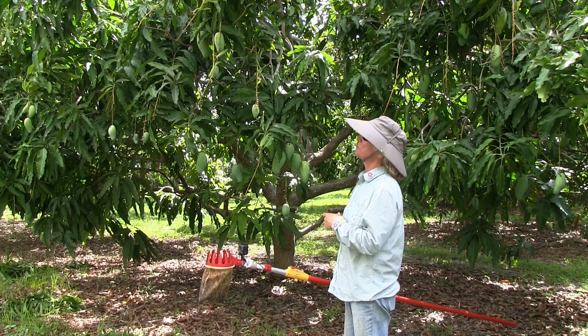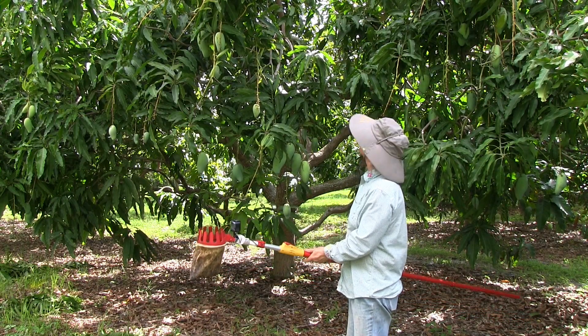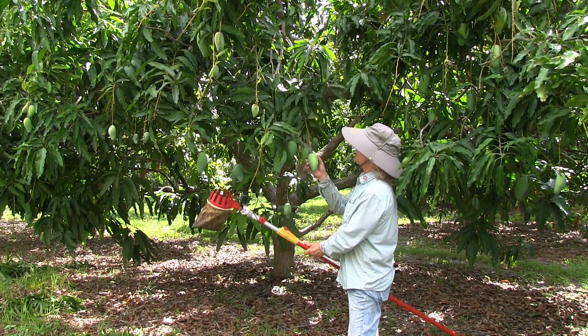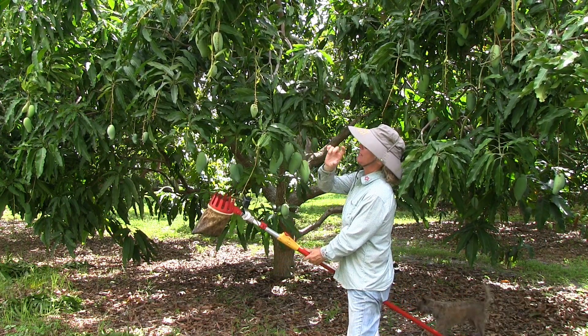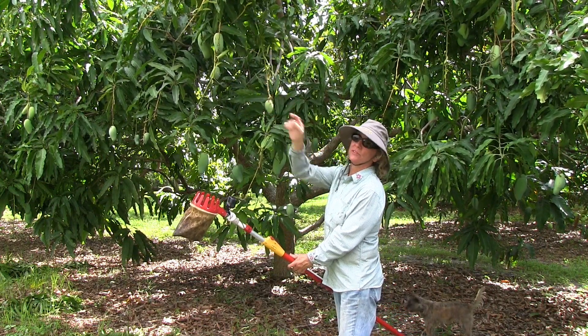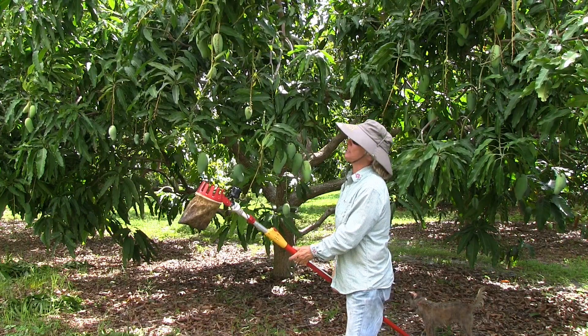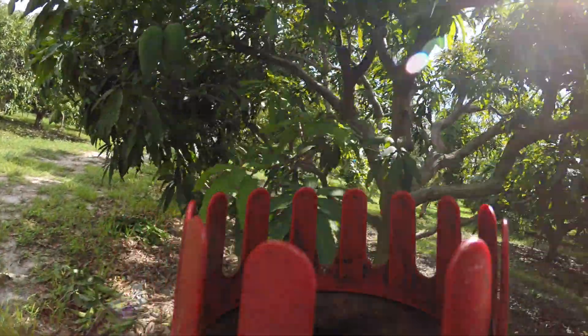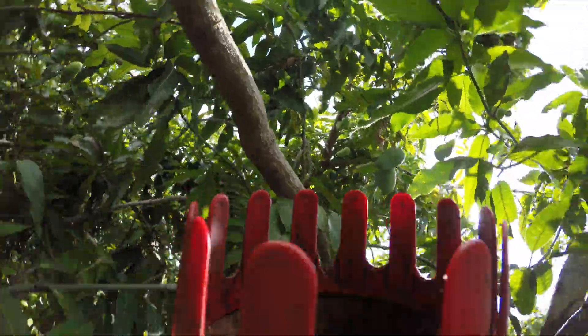We're going to pick a few fruit. They can actually ripen at different stages and different sizes. We've had fruit this small that have been just fine — of course there's not much to taste there — but I think I see a few up top here that we can get.